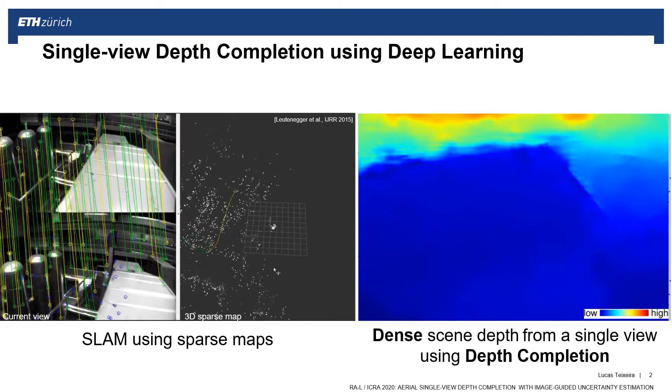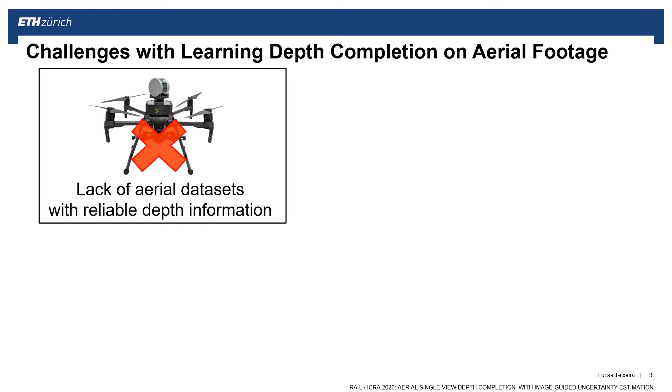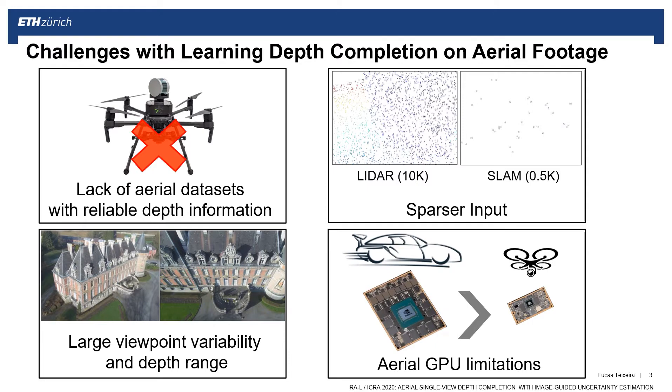As depth completion is heavily underexplored in aerial navigation, in this work we focus on aerial single view depth completion. For learning methods to work well, a lot of data is needed. Unfortunately, today there are not enough aerial datasets with reliable depth information. Using ground navigation datasets for training, such as the KITTI dataset, does not cover the large viewpoint variability and depth range experienced in aerial navigation. On top of this, sparse inputs make depth completion much more challenging, especially using visual SLAM inputs that are 20 times sparser than LiDAR inputs. Finally, GPU capabilities onboard small aerial robots are very limited.